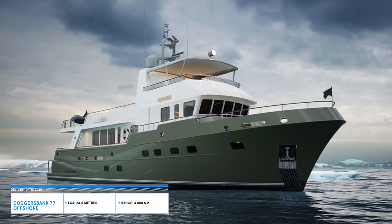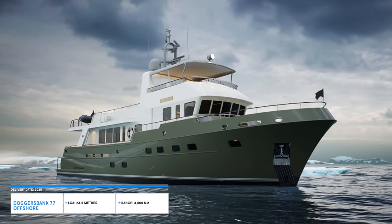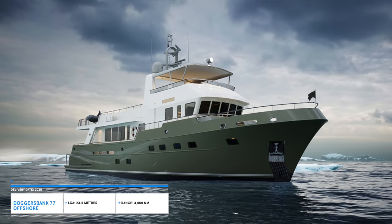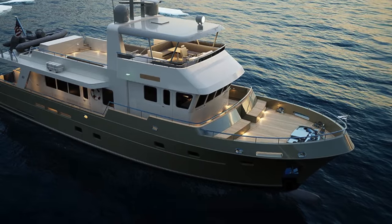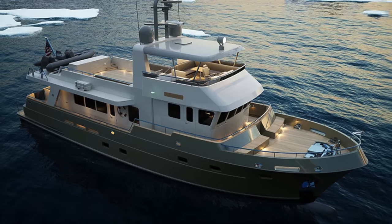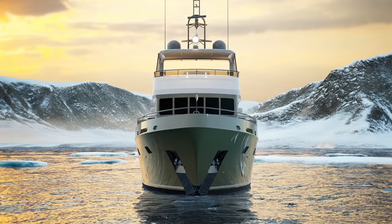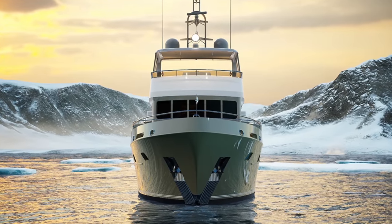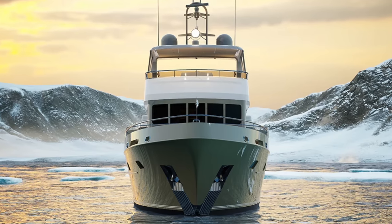Join me in this video as we unravel the exceptional prowess of the Doggers Bank 77 Offshore, a robust long-range explorer yacht designed for the intrepid owner-operator. Its exceptional trawler yacht-style features offer a unique blend of luxury, efficiency and unyielding performance. Strap yourselves in and prepare to be captivated by this extremely capable long-range explorer yacht that can be operated by an experienced owner-operator.